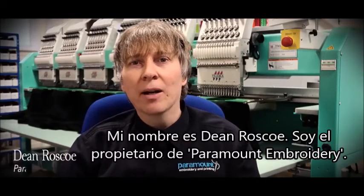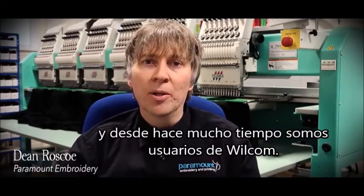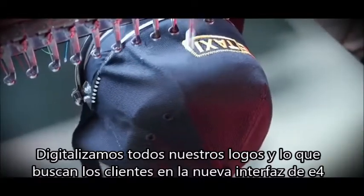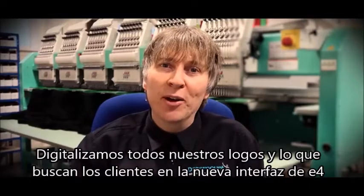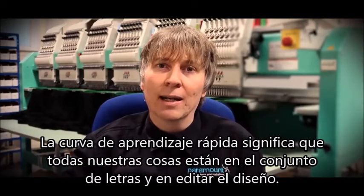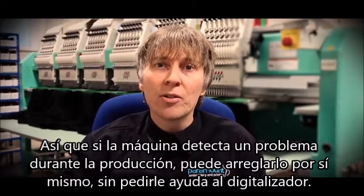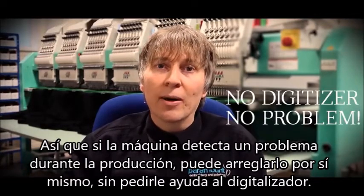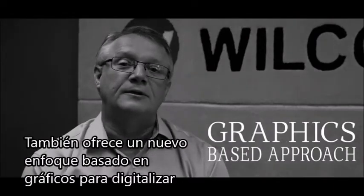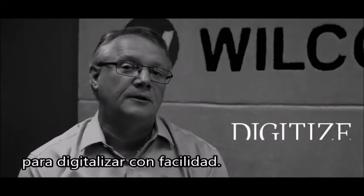My name is Dean Roscoe. I'm the owner of Paramount Embroidery. We're a UK-based embroidery company and a long-time Wilcom user. We specialize in supplying branded workwear and uniform, and we digitize all our logos in-house. Everyone's found the new E4 interface really easy to use. The quick learning curve has meant that all our staff understand how to set up lettering and edit designs. So if a machine spots a problem during production, they're able to fix it by themselves without asking the digitizer for help. E4 also features a new graphics-based approach to digitizing, so that non-embroiderers can use general graphics knowledge to digitize with ease.